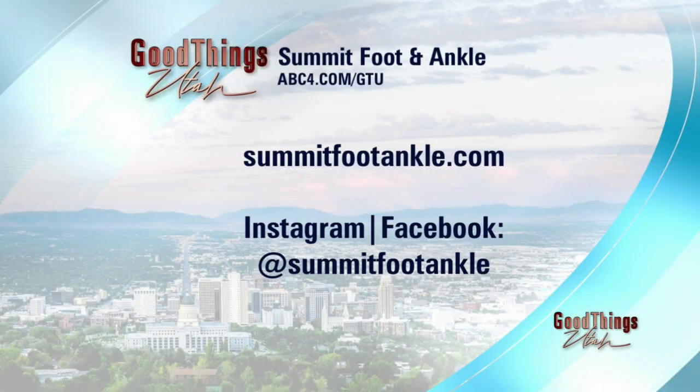Go to Summit Foot and Ankle — that's the spot to check out because they have all these tips and tricks. If you are feeling pain, they would love to help. SummitFootandAnkle.com is the website. They're also on social media, and there's a link on our website at abc4.com/GTU. These are great ideas — I need to start doing that.